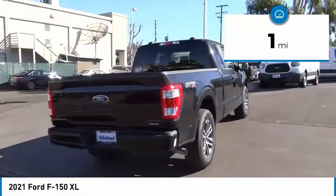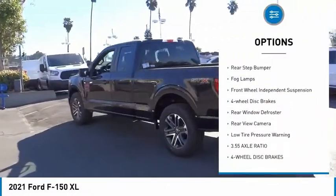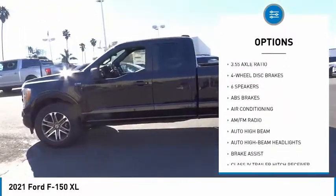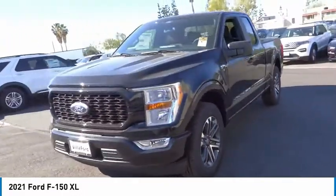This vehicle has less than 100 miles. Here are some of this vehicle's great options: electronic stability control, brake assist, traction control, rear step bumper, fog lamps, front wheel independent suspension, four-wheel disc brakes, rear window defroster, rear view camera, low tire pressure warning.